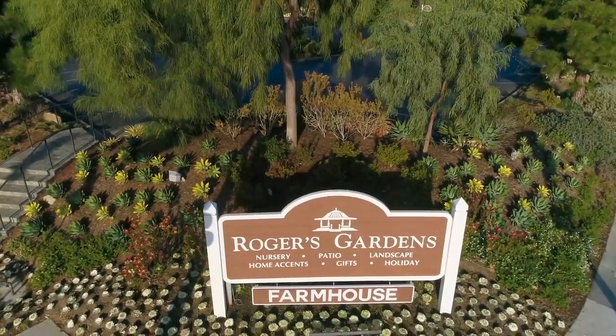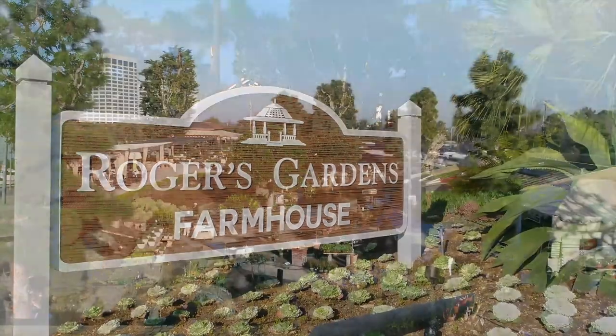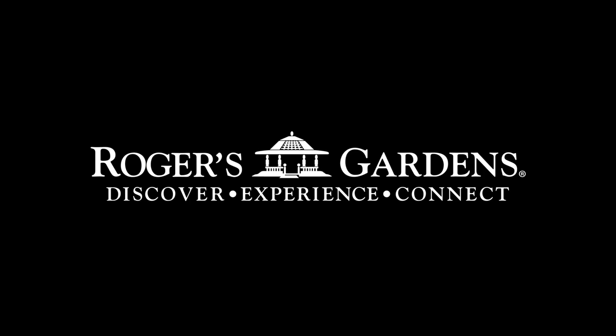Rogers Gardens is your one destination for all your holiday decor and gift-giving needs. Happy Holidays from Rogers Gardens.